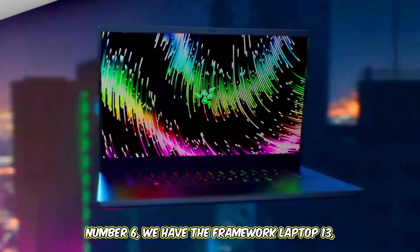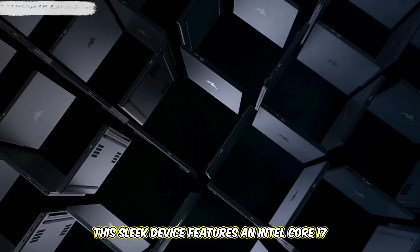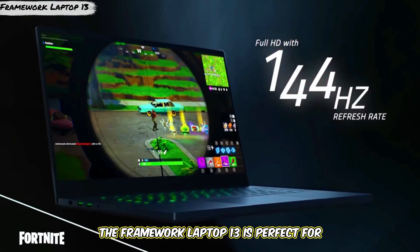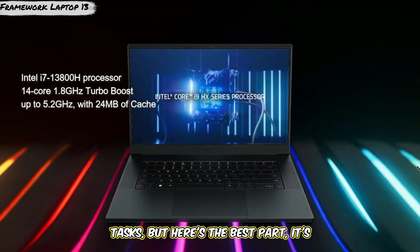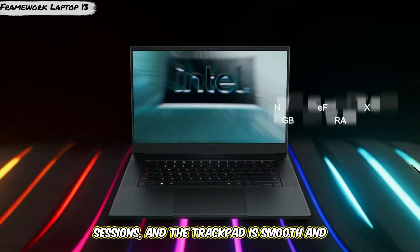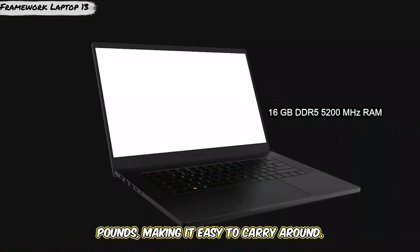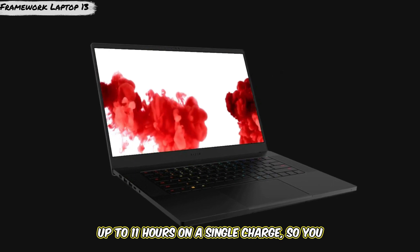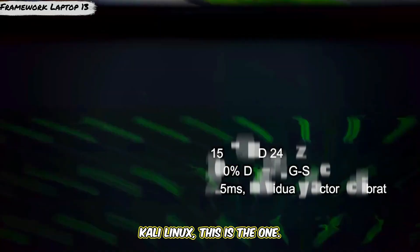Number 6, we have the Framework Laptop 13, a laptop that's perfect for tinkerers and Linux enthusiasts. This sleek device features an Intel Core i7 processor, 16 gigabytes of RAM, and a 13.5-inch Full HD display. The standout feature is that it's modular, so you can upgrade and customize it to suit your needs. The keyboard is comfortable, the trackpad is smooth and responsive, and it weighs just 2.9 pounds. Battery life lasts up to 11 hours — customizable, portable, and perfect for Kali Linux.